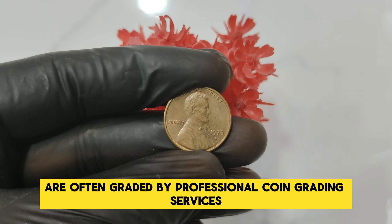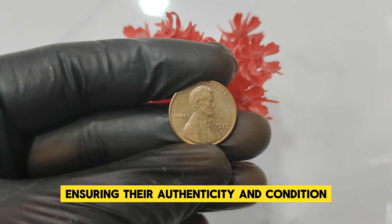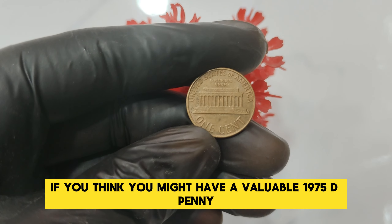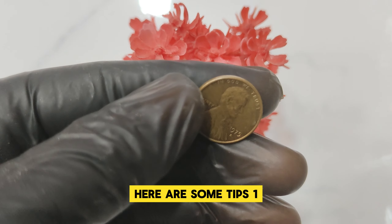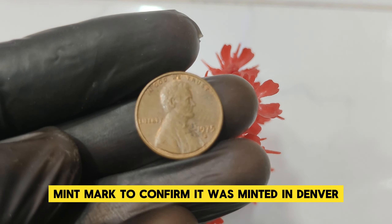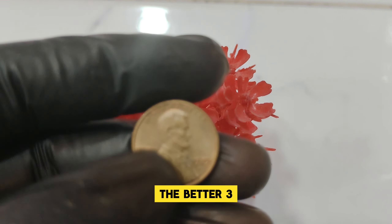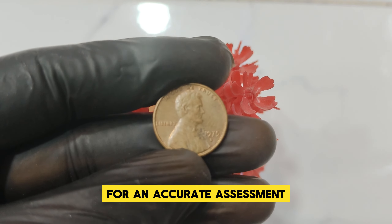Such coins are often graded by professional coin grading services, ensuring their authenticity and condition, which plays a crucial role in determining their market value. So, what should you look for if you think you might have a valuable 1975 D penny? Here are some tips: 1. Check the D mint mark to confirm it was minted in Denver. 2. Examine the coin's condition — the fewer the scratches and signs of wear, the better. 3. Consider getting your coin professionally graded for an accurate assessment.